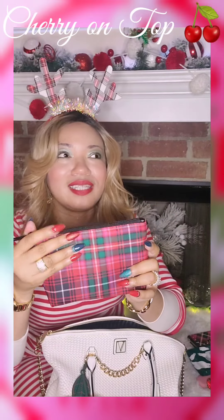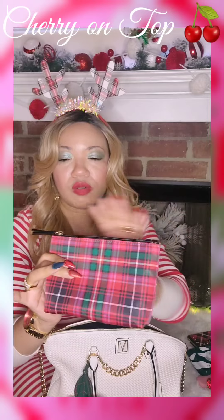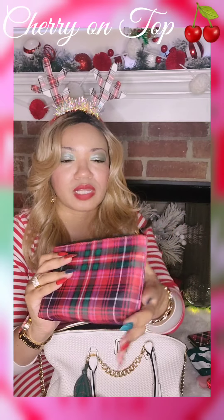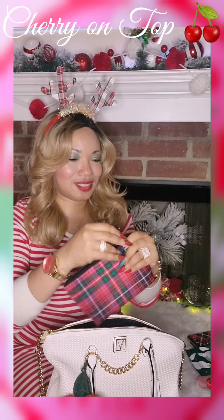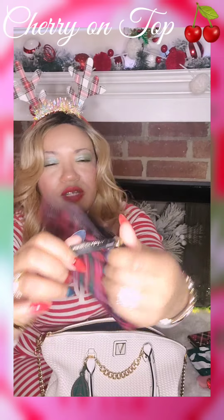I did end up getting the cosmetic pouch trio. So this is my lady pouch and I just have a napkin, mask, and liners in here. I love how it has Victoria's Secret on there.